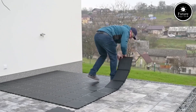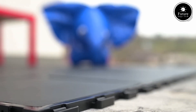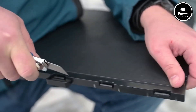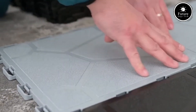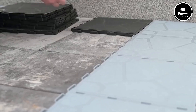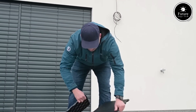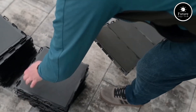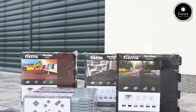Aesthetic flexibility is another advantage of FATRA STEP. It is available in multiple colors and designs, allowing users to match their interior style while improving visibility and safety. The option to include contrasting edge strips enhances stair recognition, especially in low-light conditions. Whether for homes, offices, hotels, or industrial spaces, FATRA STEP provides a reliable and visually appealing stair covering solution. Its combination of durability, safety, and ease of use makes it a preferred choice for modern stairway protection — the perfect choice for a safe, stylish, and long-lasting stair covering solution.